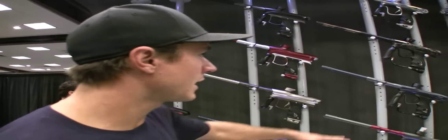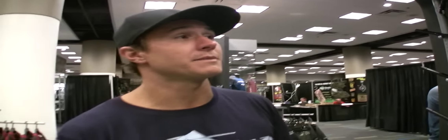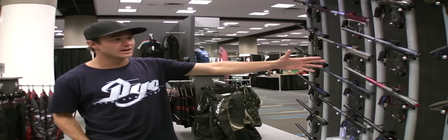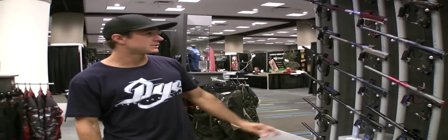On to our guns. This year our guns have really transformed. We've come out with a new gun, the NT, meaning New Technology. This gun has far surpassed any of the guns that have ever been made to this date. Without a doubt, it's going to be the most air-efficient gun out there on the market. It's the smallest, it's the lightest. There are so many different attributes to it.